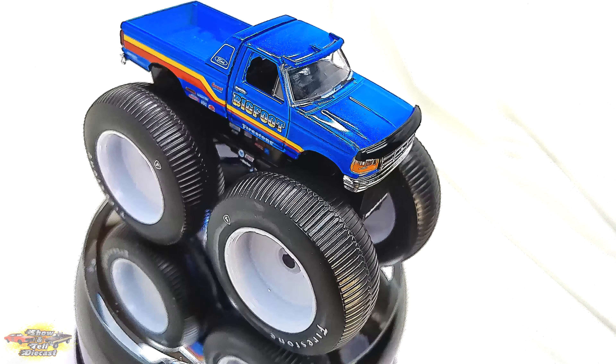The Greenlight Model No. 49050F Bigfoot No. 7 1996 Ford F-250 Monster Truck 1/64 scale die-cast model is a stunning recreation of one of the most legendary vehicles in monster truck history.